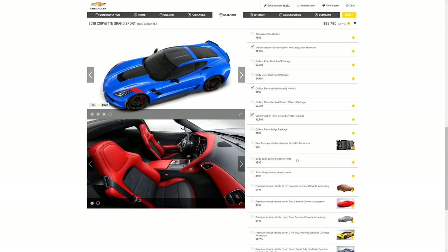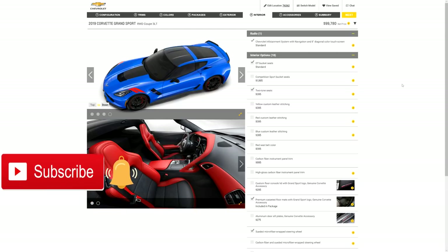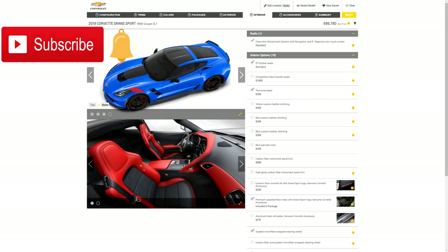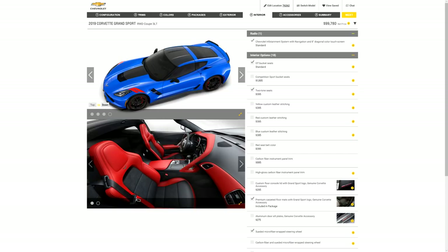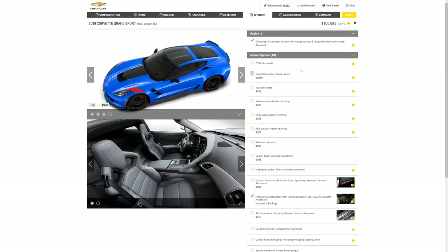Down at the bottom I see Corvette Museum Delivery — I've always wanted to do that, so for almost a thousand dollars we're going to click that. Next is the interior, and this is where I get very frustrated. I really want the red interior with black inserts, but when I change to what I really want — competition sport bucket seats — that all goes away, and I don't understand why GM hasn't made it so you can have both. So now I've got to go back to colors.